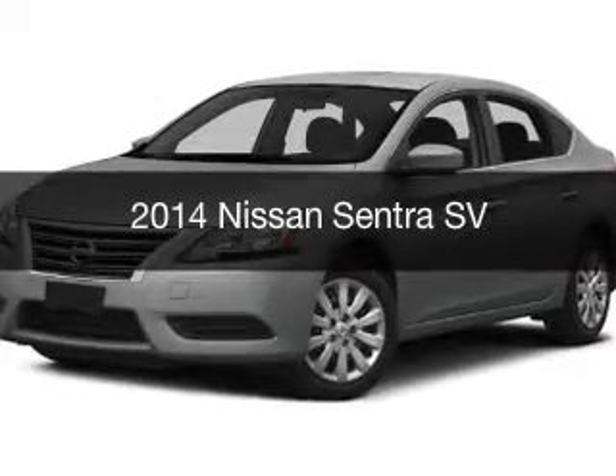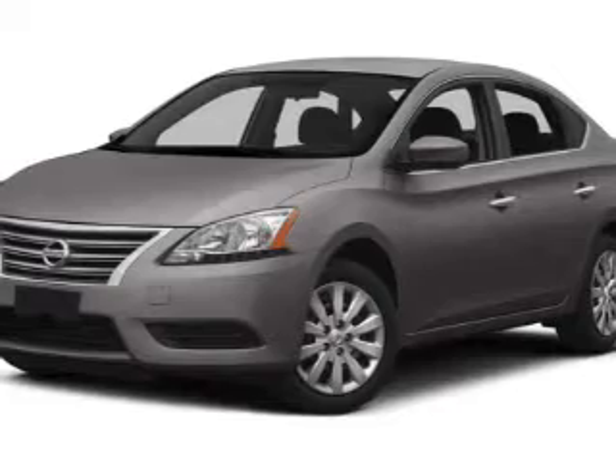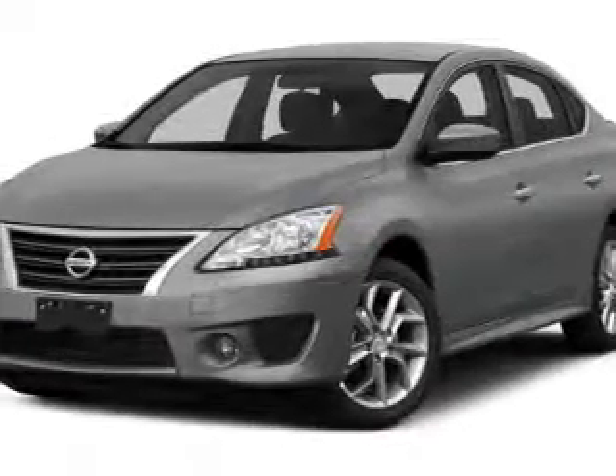This is a new 2014 Nissan Sentra. It's powered by front wheel drive, a 1.8 liter engine, and a continuously variable transmission.